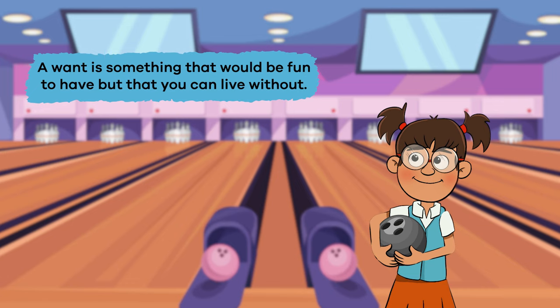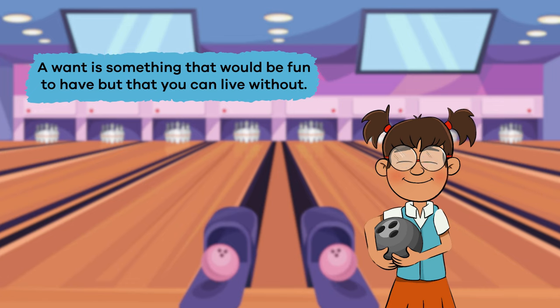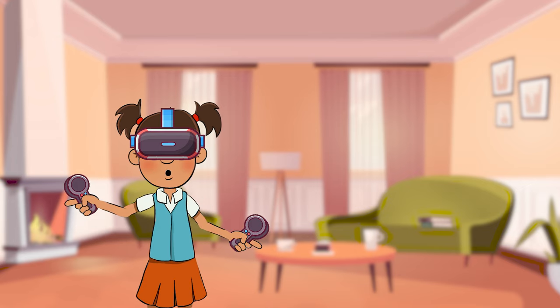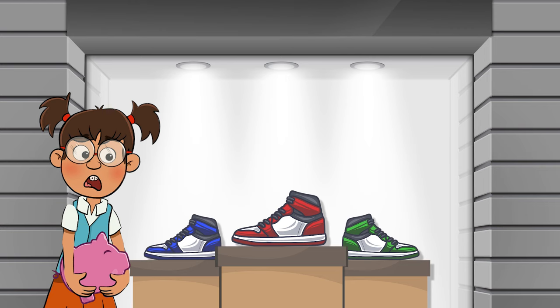A want, on the other hand, is something that would be fun to have, but you can live without. For example, stuff used for recreation like toys or games, or that new expensive pair of sneakers that your favorite athlete wears.